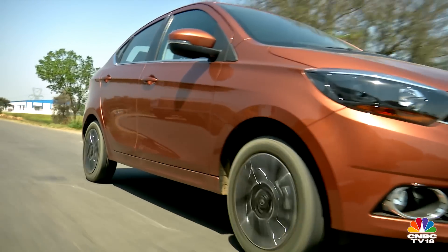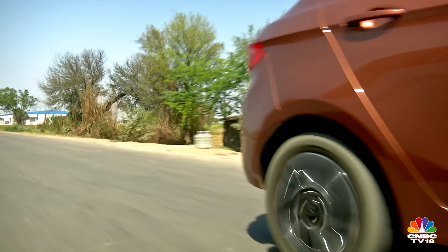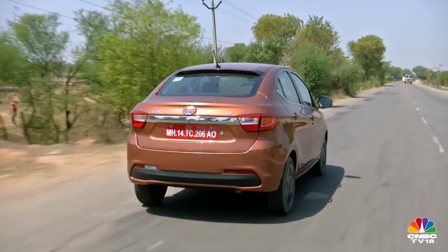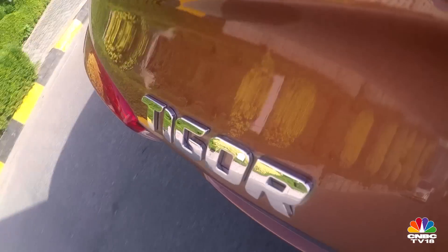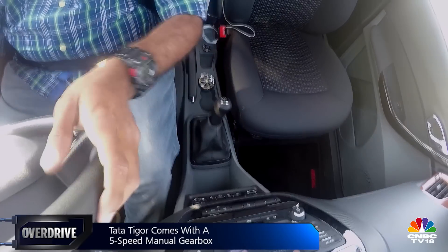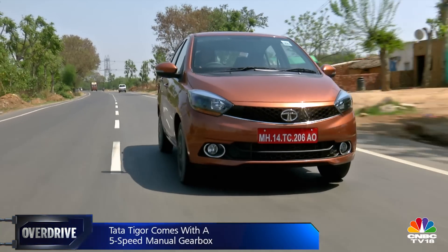When I reviewed the Tiago, I had mentioned the acceleration felt a little jittery — this one eradicates that. The acceleration is relatively cleaner and smoother. The engine gets into its zone above 3,500 rpm; it isn't the peppiest 1.2-litre motor around, but it has enough grunt to happily potter around town. Revised gearing over the Tiago also ensures the additional boot weight doesn't bog the car down.